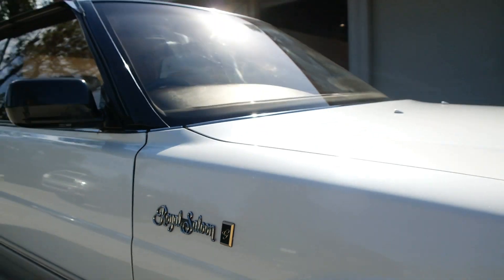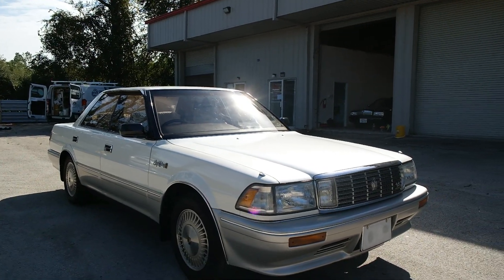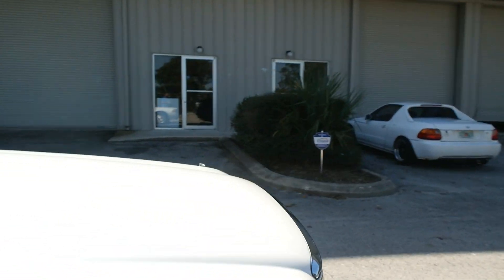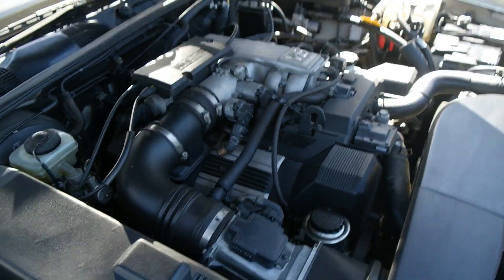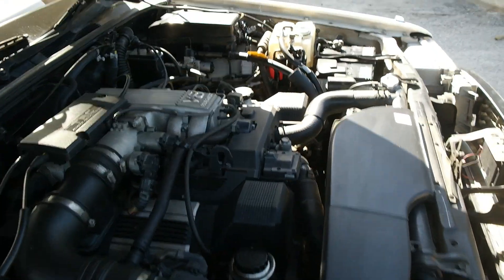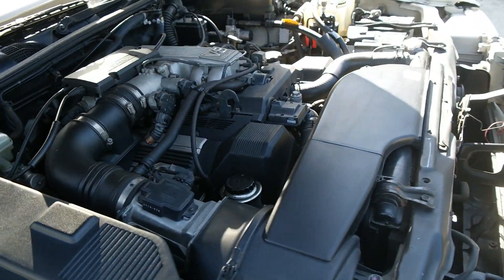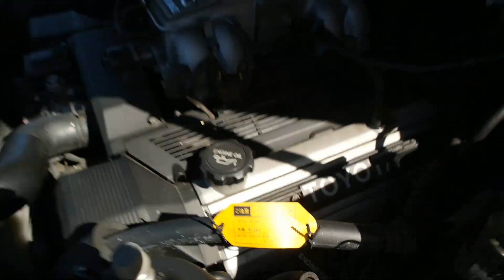This is the top-of-the-line model — if you were to go to Toyota and get the Crown with all the bells and whistles, this is it. Let me pop the hood; the engine is running. All the fluids are good, the coolant has the appropriate Toyota red as you can see. No leaks, no seepage. This thing runs incredibly smooth, and the AC has been converted as well.